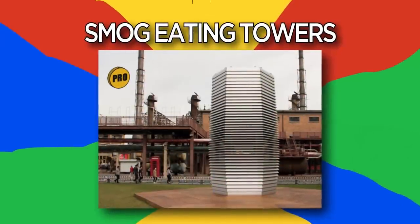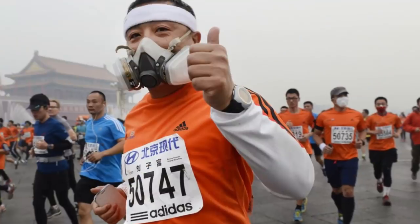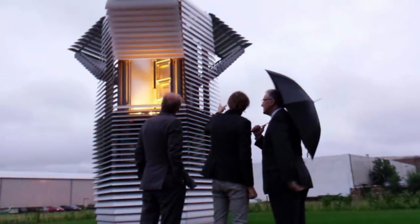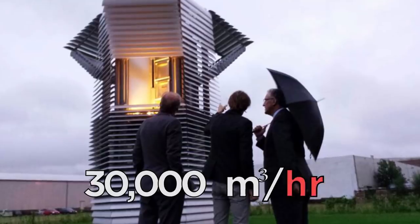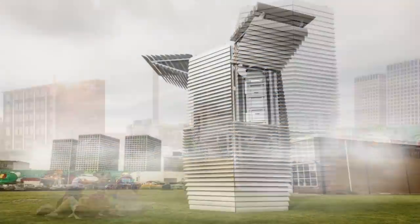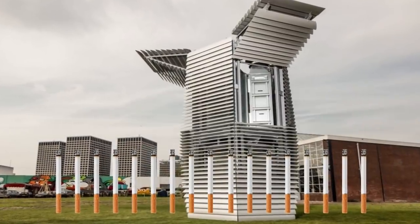Number 9: Smog Eating Towers. China has smog problems and its fair share of ridiculous inventions to fight it. The creators of this tower claim it can clean up to 30,000 cubic meters of air an hour. Though it initially struggled to cut the ecological mustard, the newly upgraded version purifies the equivalent of 17 cigarettes a day. I know a load of places where this is necessary — one being next to my dad on the couch after he's been to the buffet.